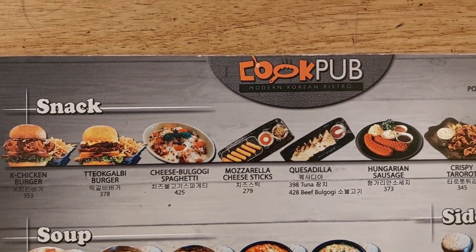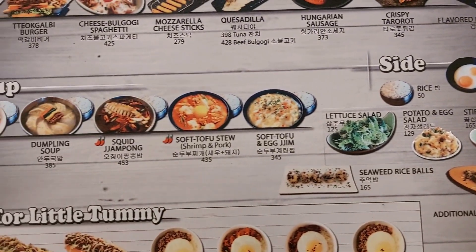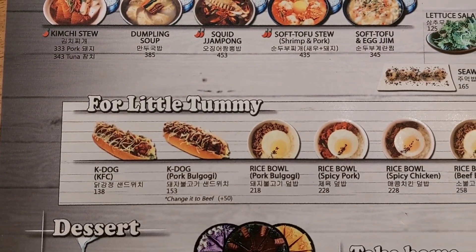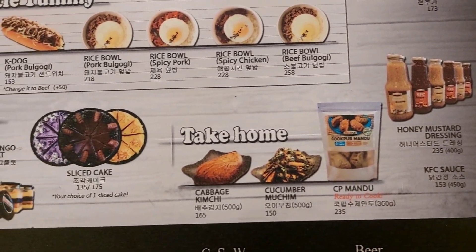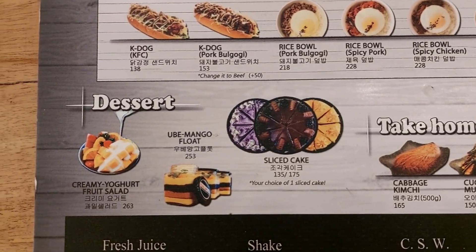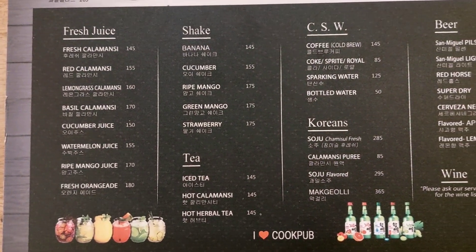Here is the back of their menu card. They have snack items, side dishes, soup selection, and items for the little tummies, some take-home items, as well as desserts. They have different selections of fresh juices, shakes, tea, coffee, Korean choices, beer and wine.